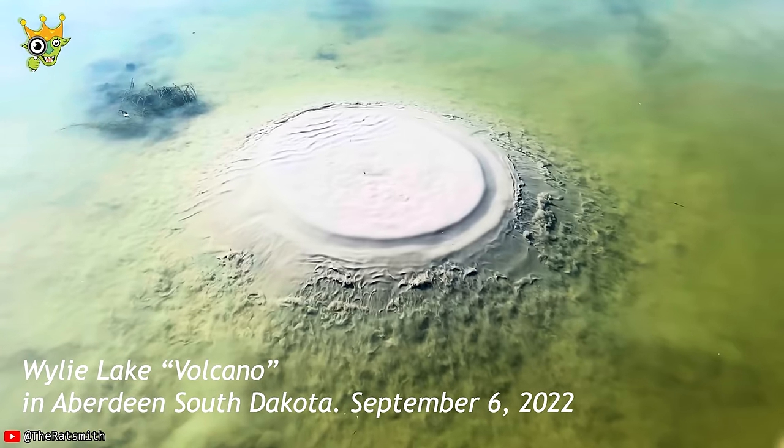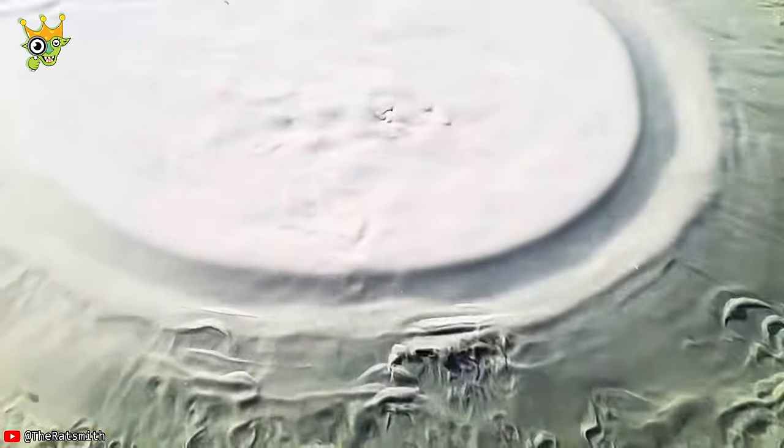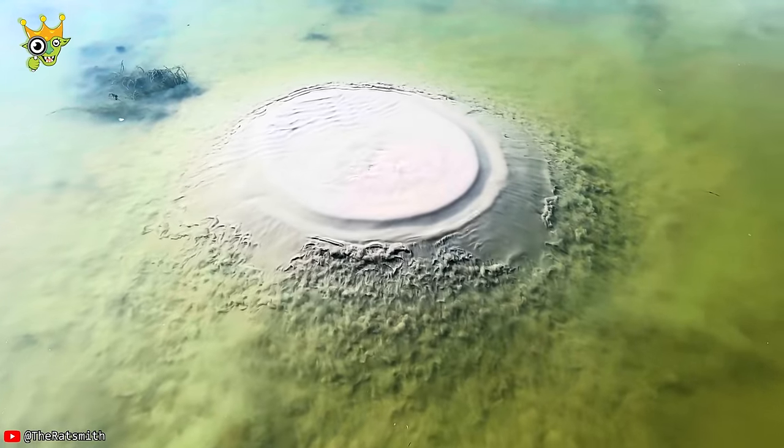It's been building this pimple underwater — this ginormous volcano pimple — and it freaking looks like, I don't know, like an animated gif. It's mesmerizing.